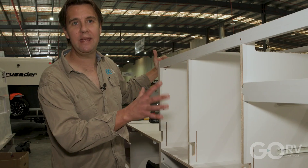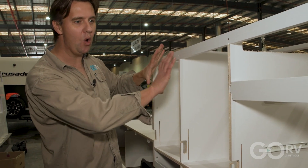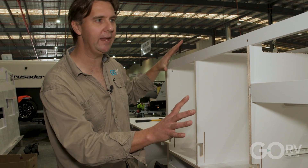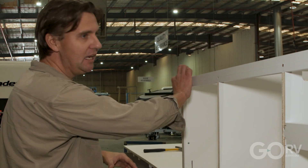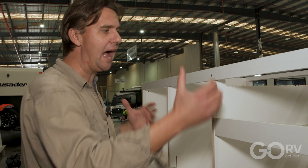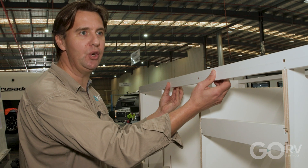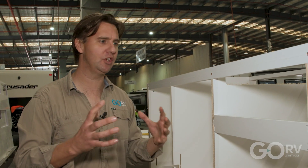This is a Crusader Chameleon that's under construction. What's interesting here is you can see how all this furniture is self-supporting — it's not actually glued to anything at the moment, but they are going to run some adhesive all along the edges. They'll put the wall on with a couple of screws from the inside to the wall, just to help clamp everything together for the adhesive to dry.